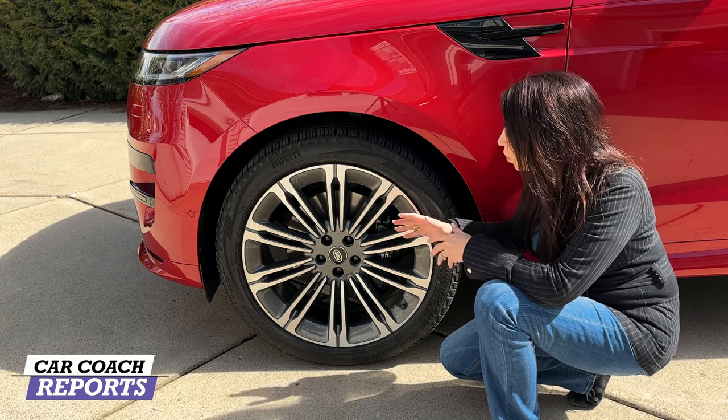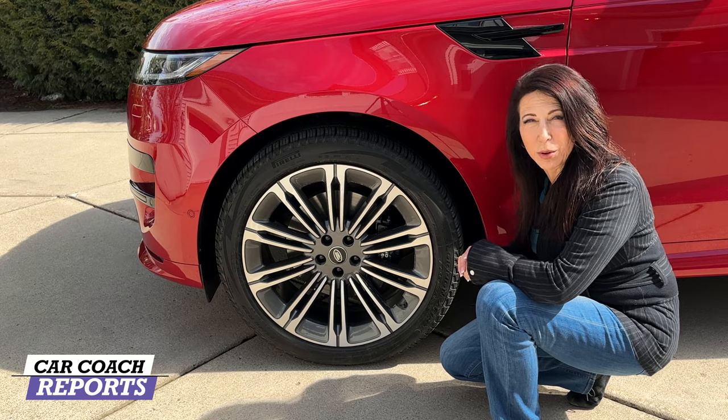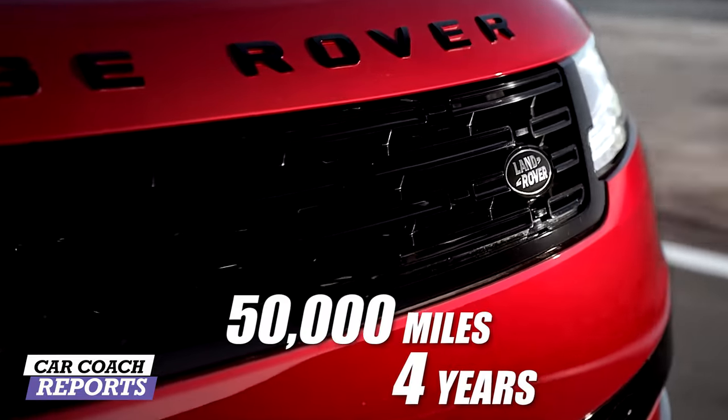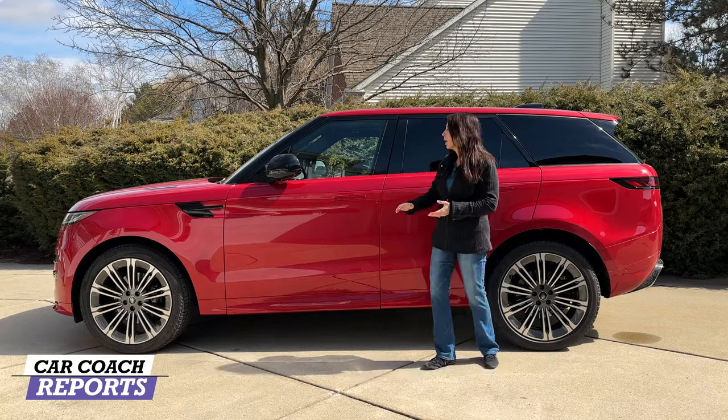All Range Rover Sports ride on 23-inch alloy wheels with Pirelli Scorpion Zero tires. This 5,400-pound luxury SUV has a four-year, 50,000-mile warranty that includes the powertrain, with no scheduled maintenance required.